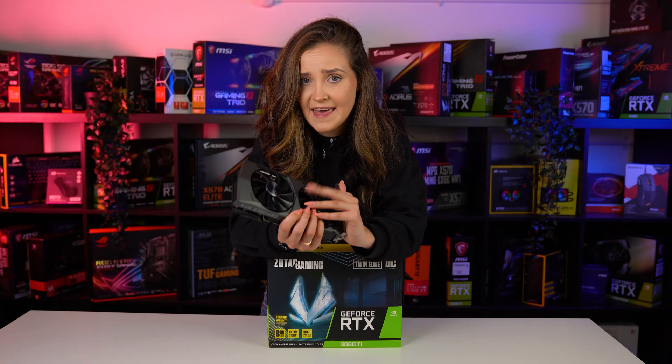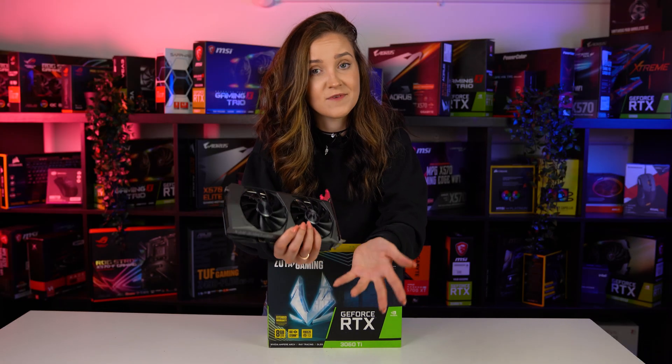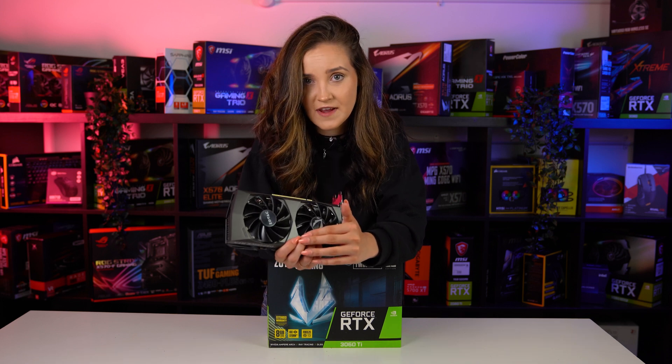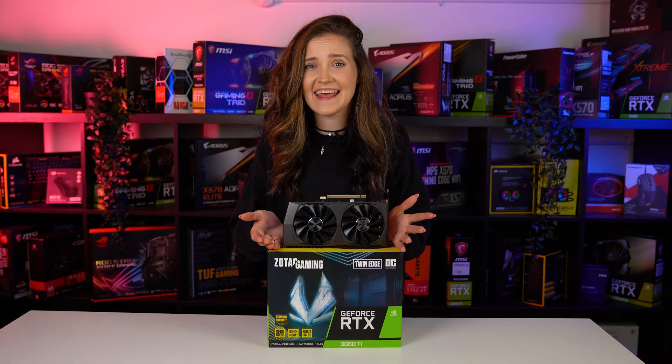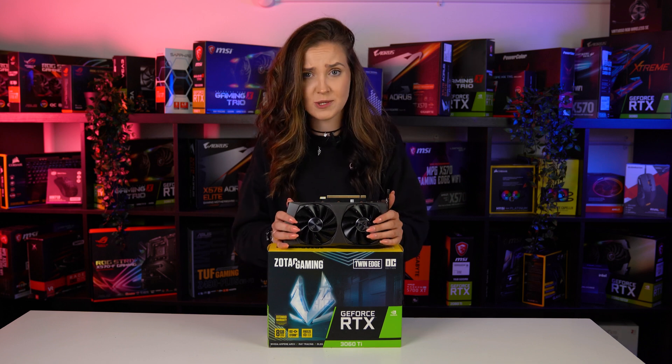So is it still worth getting the RTX 3060 Ti in 2023? I think that it is, if you can get the right price for it. New cards in the UK start from £300, but you can always get an even better deal in the huge used GPU market.